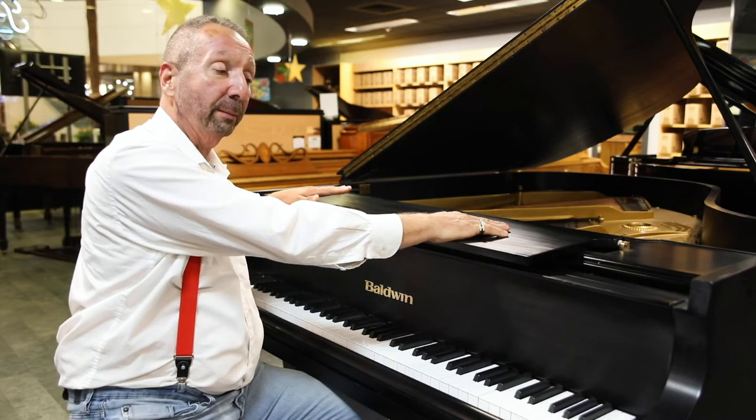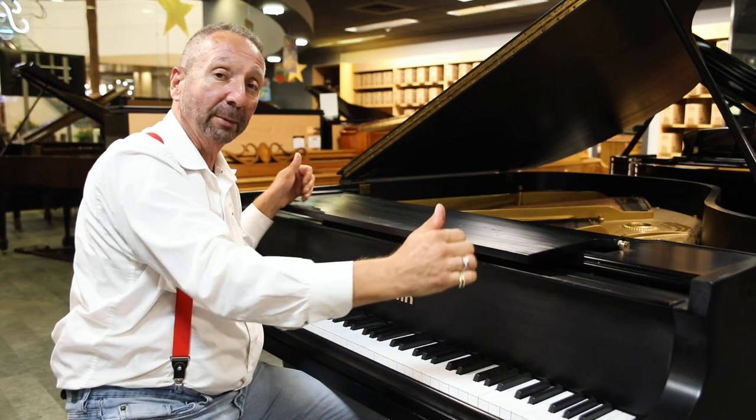This is a great piano. It's going to be cherished for generations to come. Come and get it.